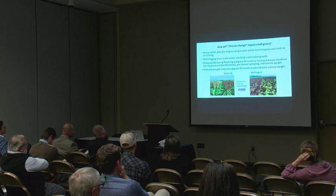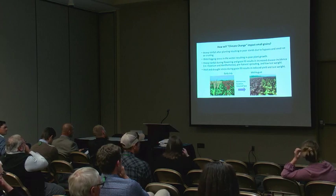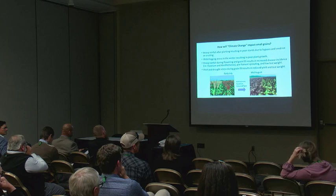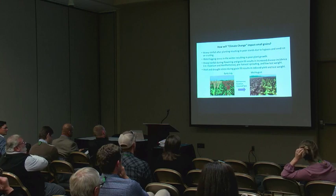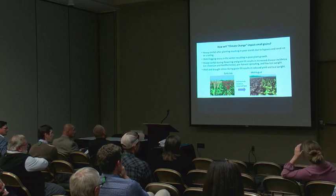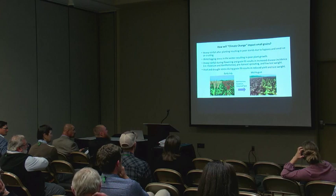One problem with heavy rainfall during flowering and seed fill is pre-harvest sprouting — seed actually sprouting on the head. We select for pre-harvest sprouting resistance. Low test weight is a quality factor: you need good quality seed to plant cheap forages the following year. Heat stress and drought also reduce yields and test weight. These are all traits we have to screen for when breeding.